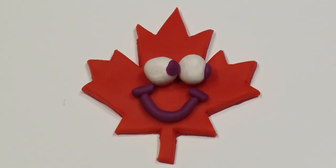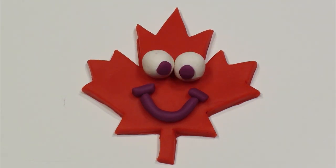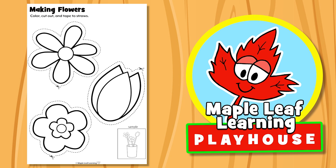The Maple Leaf Learning Playhouse. Hey guys, let's make some flowers! Yeah!